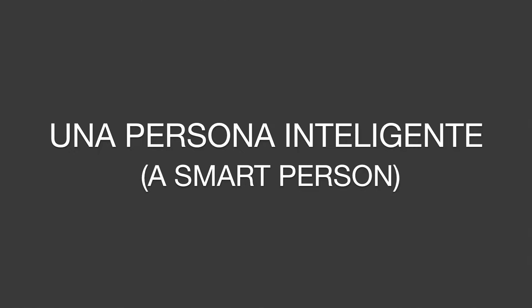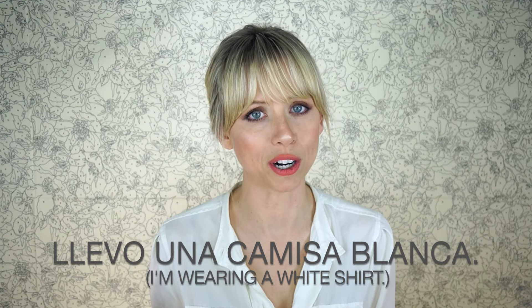For adjectives, remember that in Spanish we put them after the noun, which makes all the sense in the world — why would you start describing something before saying what that thing is? So a big house is una casa grande, a gloomy day is un día gris, a smart person is una persona inteligente. There are exceptions such as feliz cumpleaños and buen día, but in general when you're describing something, say what it is first. Llevo una camisa blanca — I'm wearing a white shirt.